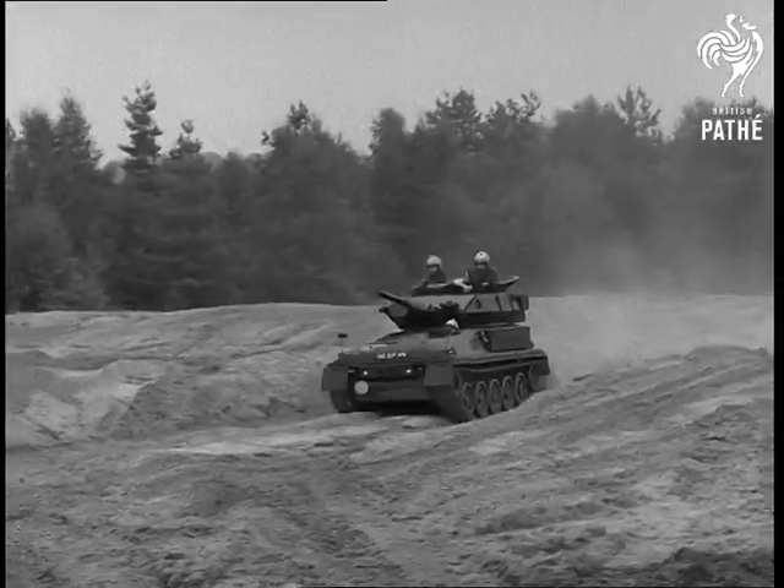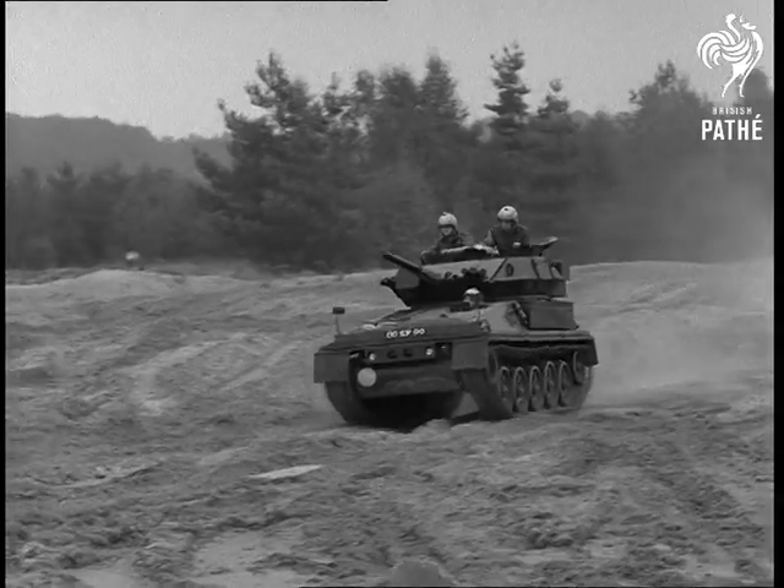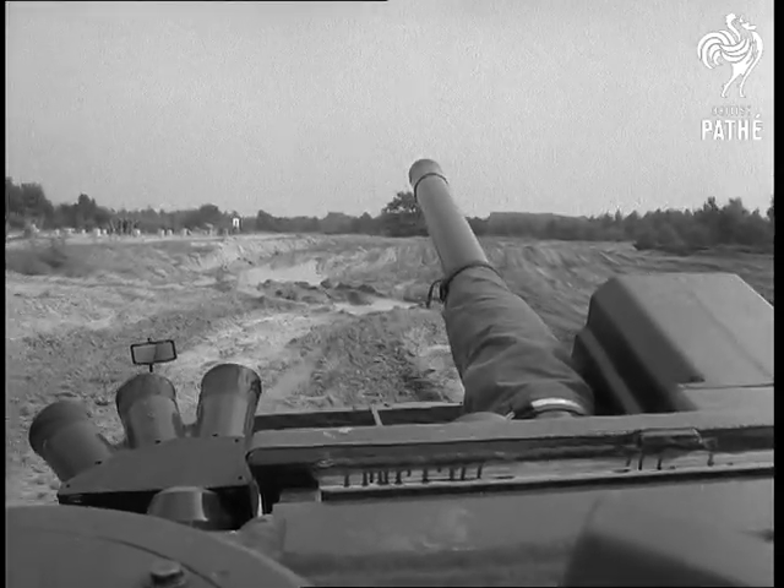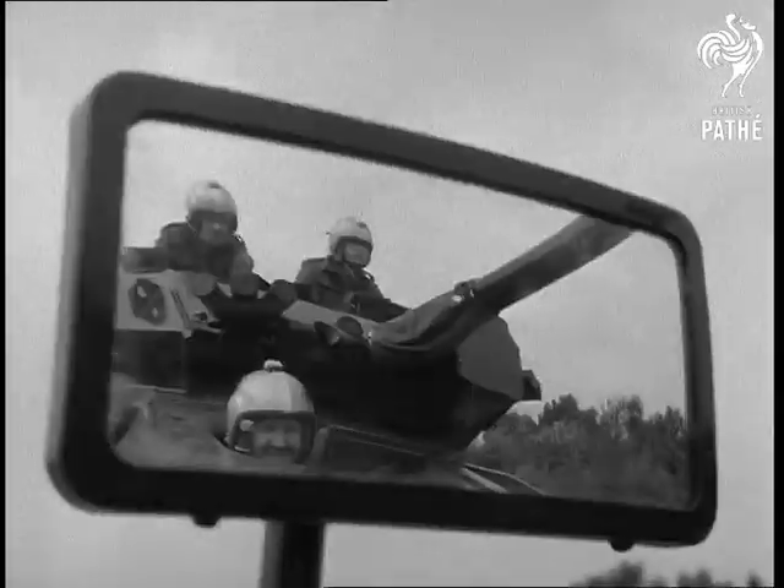This is the Scorpion, the world's first all-aluminium armored vehicle, and it's British. Weighing about 8 tons, it's powered by a conventional Jaguar 6-cylinder engine of 4,200 cc.